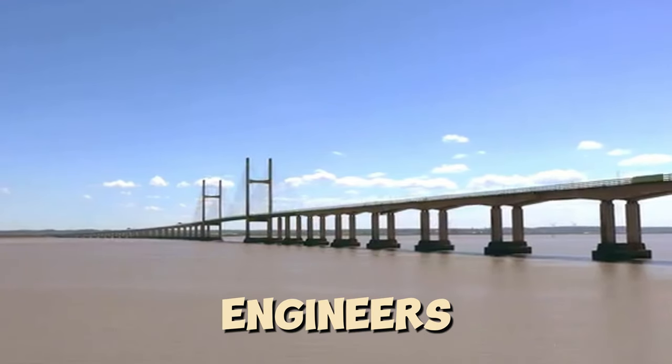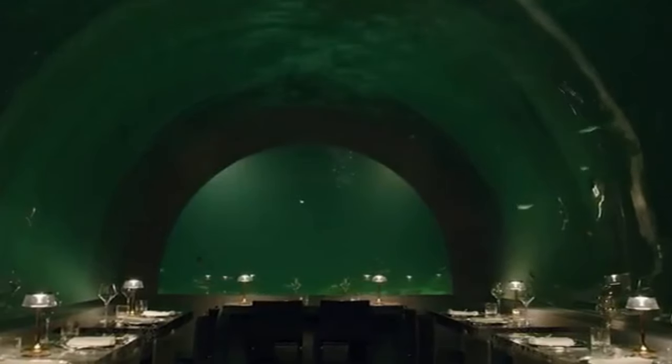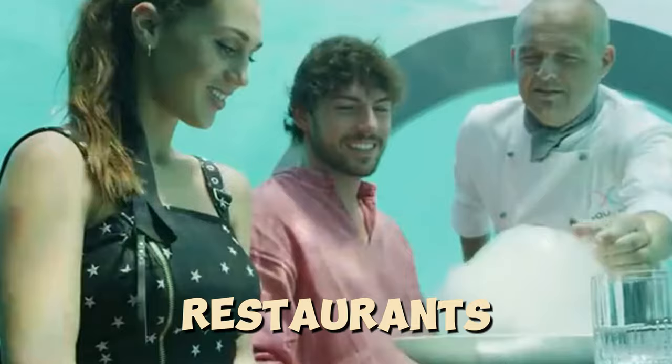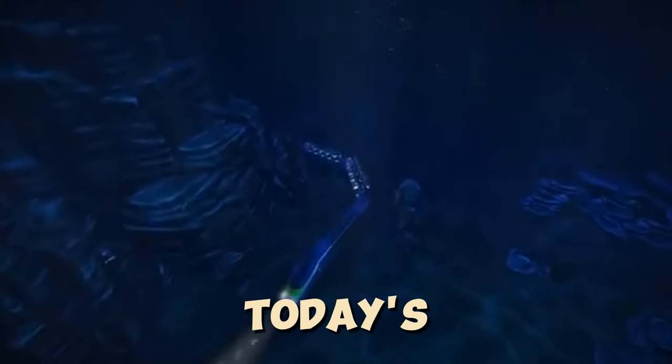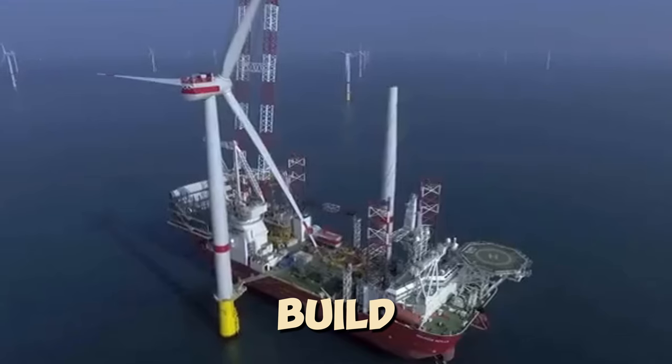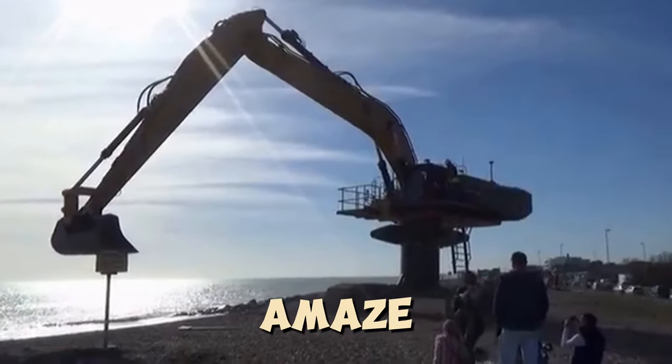Curious about how engineers construct bridge piers and power plant foundations? Ever wondered how underwater restaurants are made? Hello everyone! In today's video, we'll show you how to build and repair structures in water, and it's sure to amaze you.